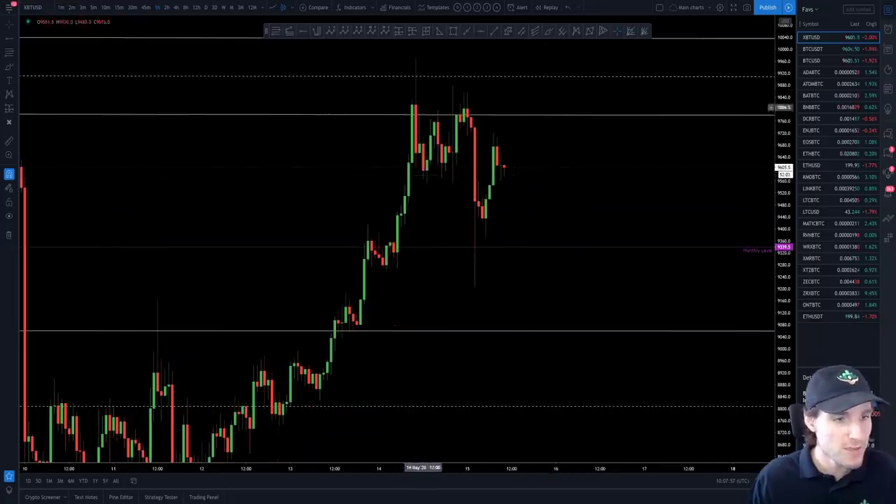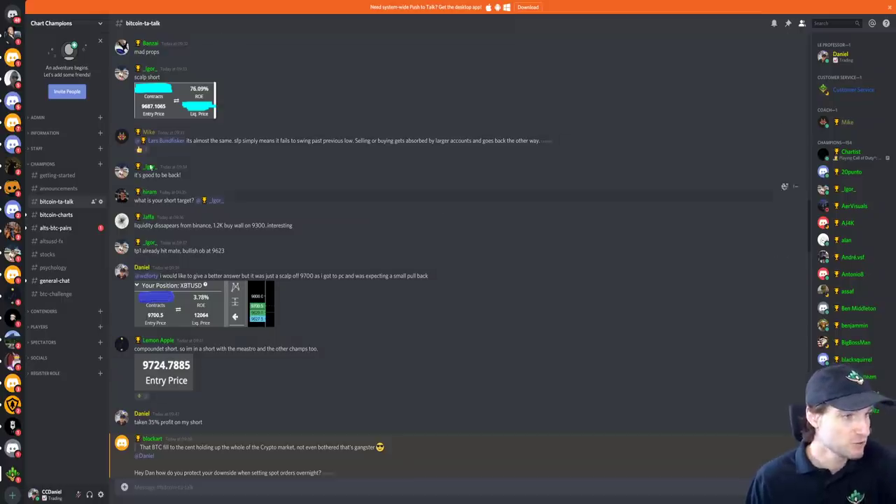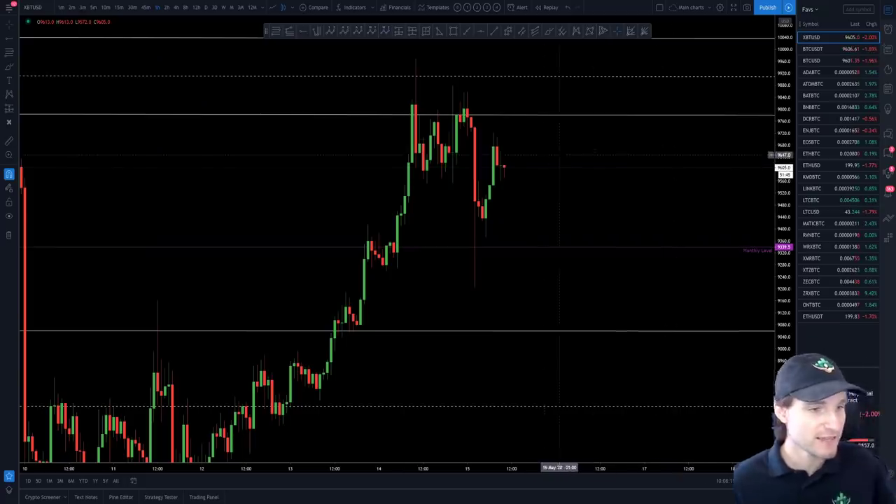The reason I was taking this short is because 9,700 was a local point of control. We came back into the local point of control and got rejected — a $150 rejection from that level. So it's a decent trade. I've still got some of that open, and you can see other people in the group also taking that trade.